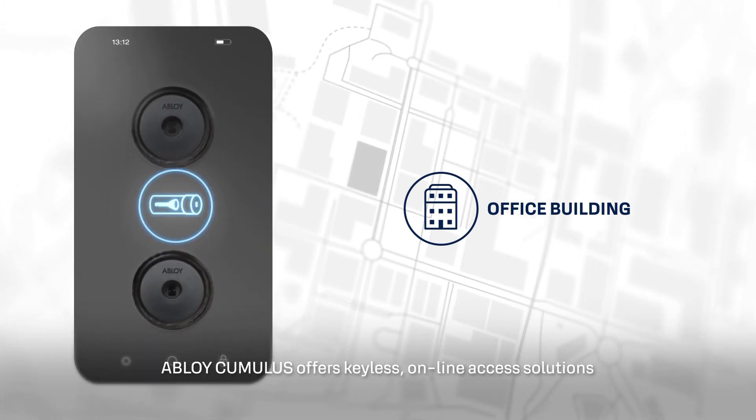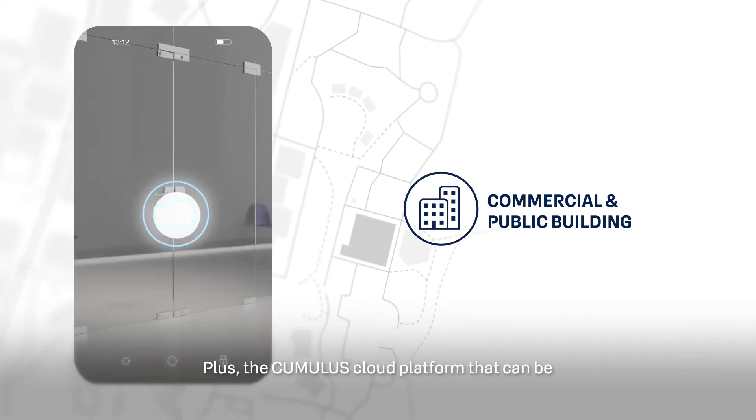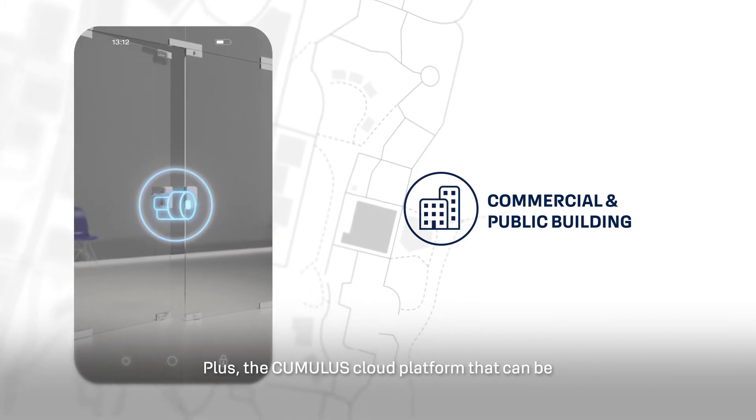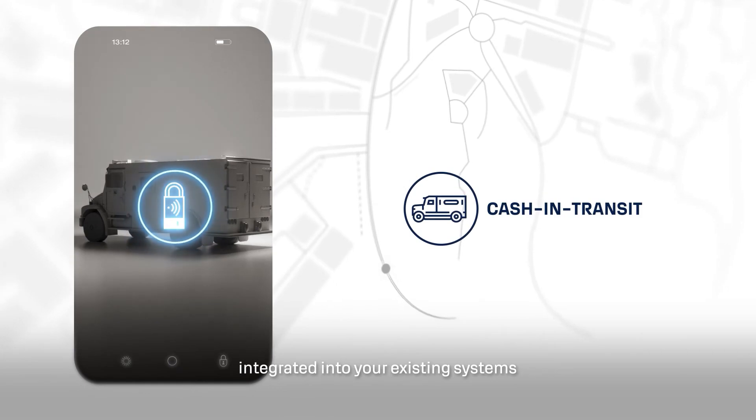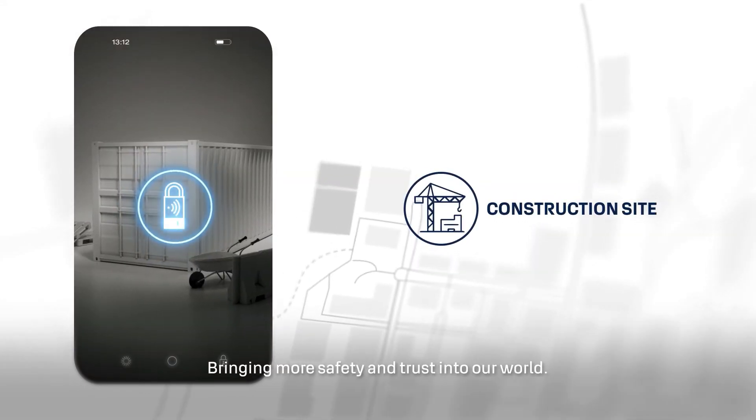Abloy Cumulus offers keyless online access solutions, plus the Cumulus cloud platform that can be integrated into your existing systems, bringing more safety and trust into our world.